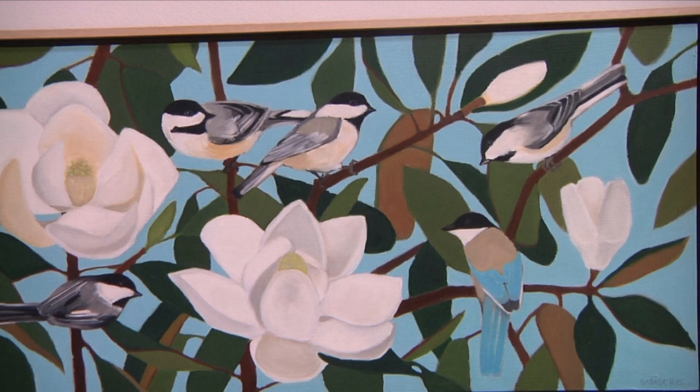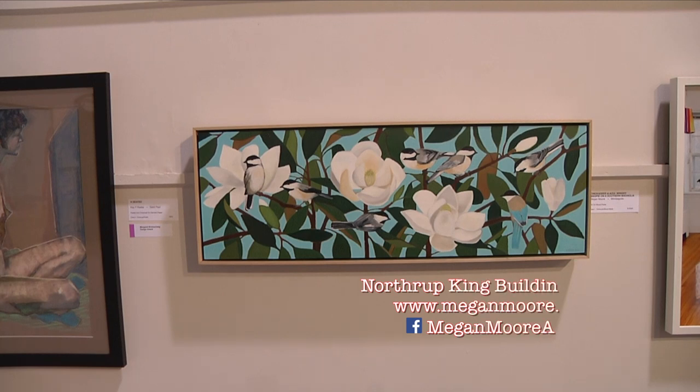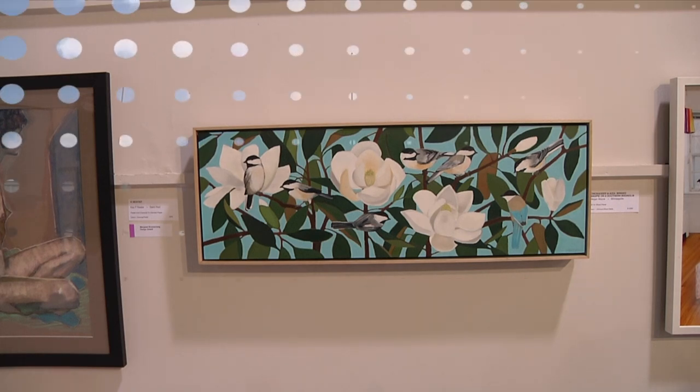Where can we see more of your artwork? The easiest place is my website, meganmoore.com, but I'm also in the Northrop King Building, number 423, in Northeast Minneapolis. Thank you so much for being on my show. Thanks for having me.